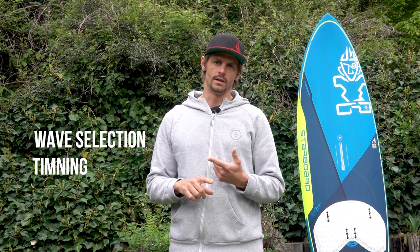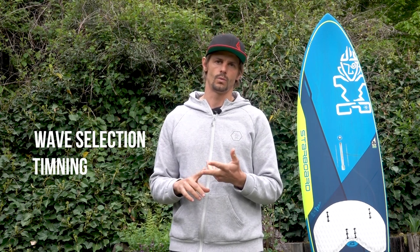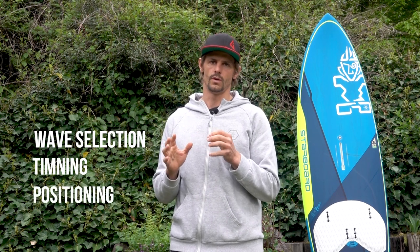Hey everybody, this is Flo Jung. In today's video I wanted to help you with a few tips to improve your wave riding. These three tips are basically wave fundamentals that every wave rider has to understand: wave selection, the timing on the wave while riding, and where you place yourself on the wave. Wave riding is a lot about gear and technique, but if you neglect these areas you won't go anywhere.